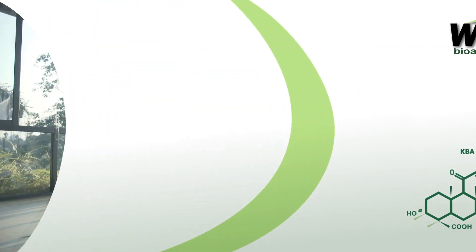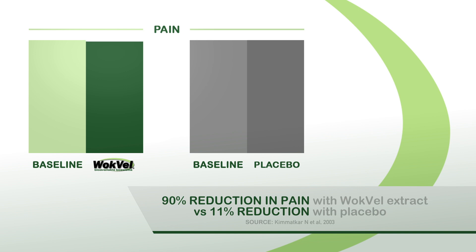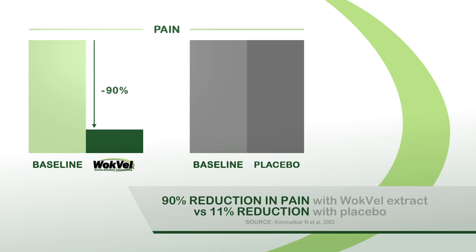For example, in one randomized placebo-controlled crossover clinical study, patients who took Wachvel extract showed statistically significant improvements in joint health parameters and improved walking distance, knee flexion, and decreased overall perceived knee pain.